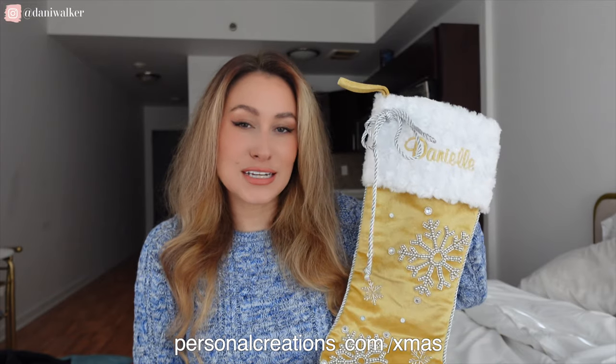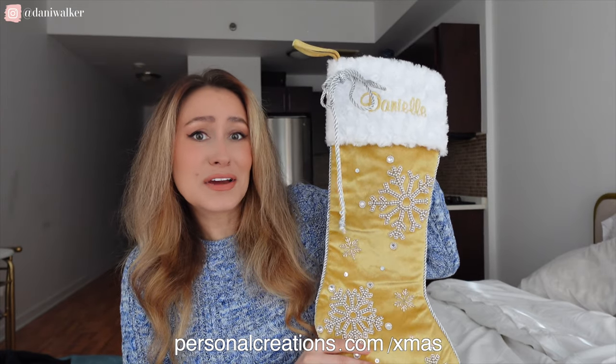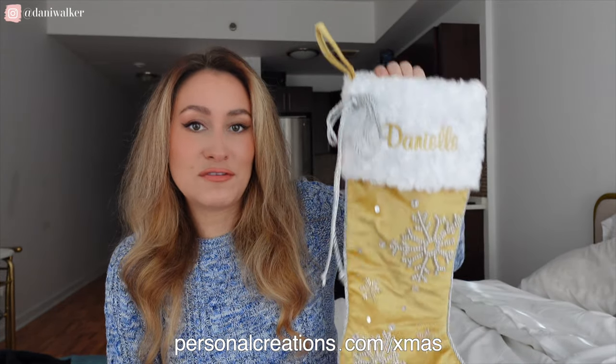I feel like the perfect person to give this to would be maybe a couple that you know who just got married and are celebrating their first Christmas. This could be perfect, or maybe even a family who just had their first baby or they're welcoming a new child into the family. This could be such a fun personalized gift for them. I absolutely love it.